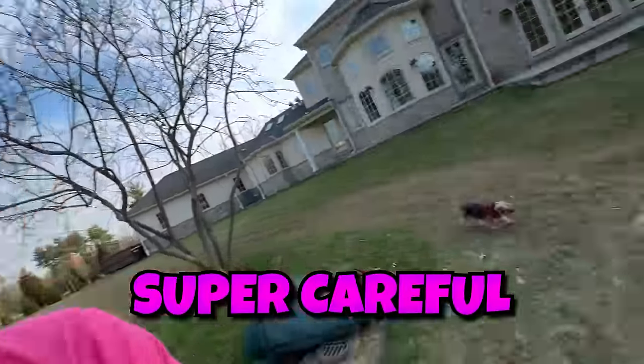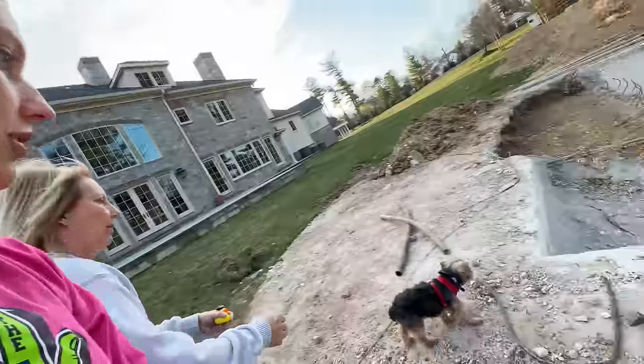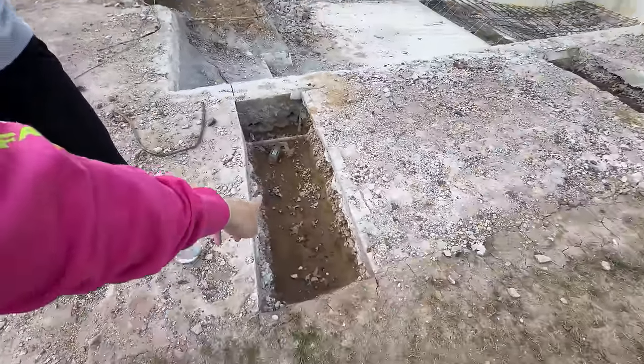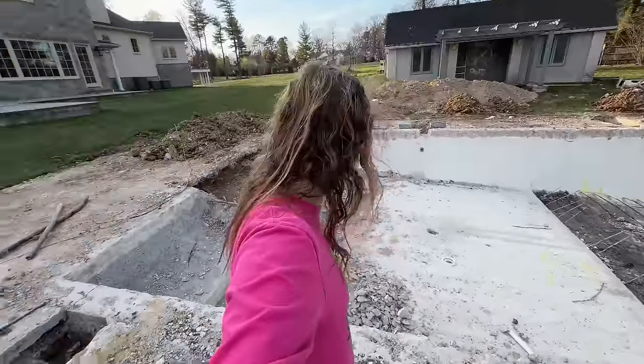We have to be super careful. Otter, no no no, back up! What are you up to? You might want to be careful too because there are big holes. Super big holes - it's kind of crazy over here now. They completely gutted everything.